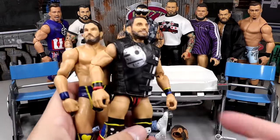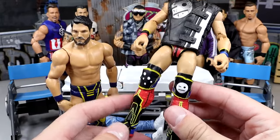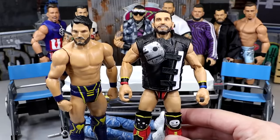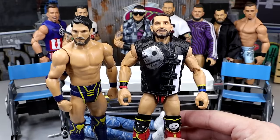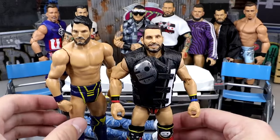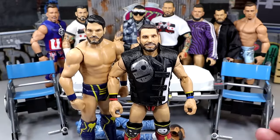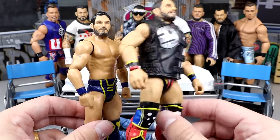Next up we have the Johnny Gargano Elite 105. Now, my figure didn't have Johnny Gargano syndrome, but every single person I see that has this figure does. Let me know in the comments — does yours have the kick pads or does it have Johnny Gargano syndrome? Regardless, we're getting rid of the hero figure head sculpt and head swapping it with this basic, which is the whole reason I got the basic.